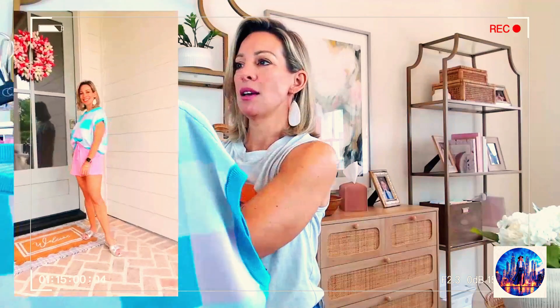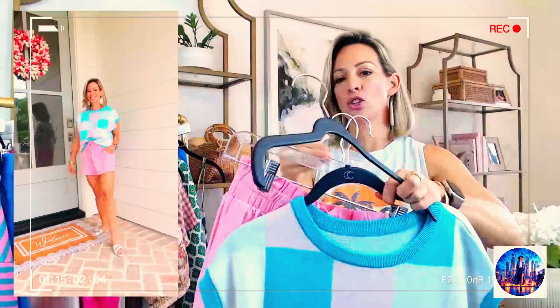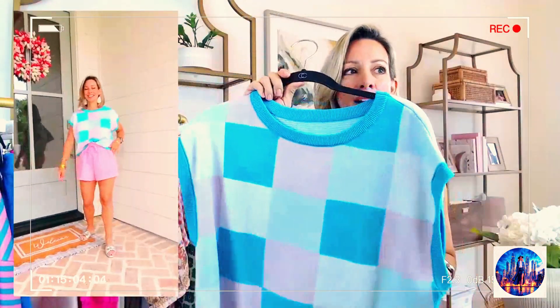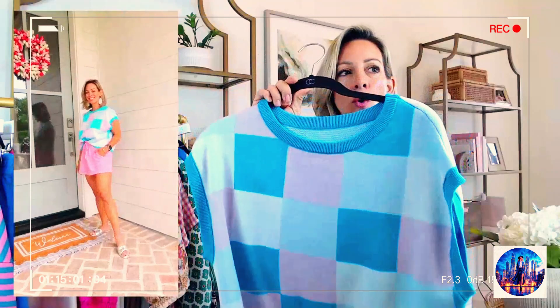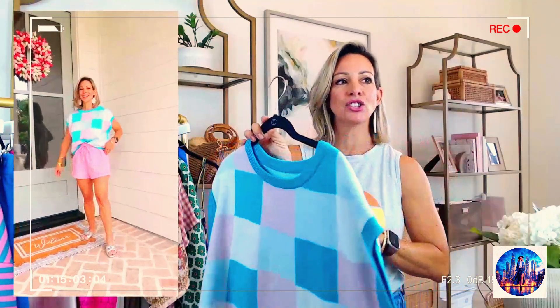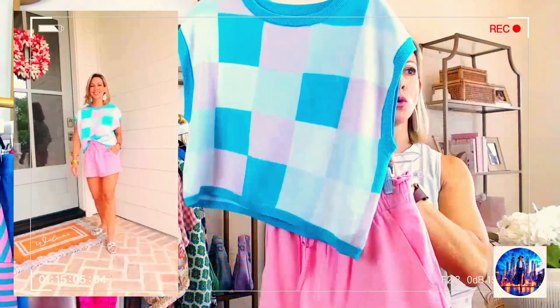I think this is such a cute outfit — these pink shorts paired with this little color block short sleeve sweater. The sweater I got a while ago and wore it with jeans, I've worn it with white jeans, and then I just got these pink shorts and I'm like, this is so cute together.